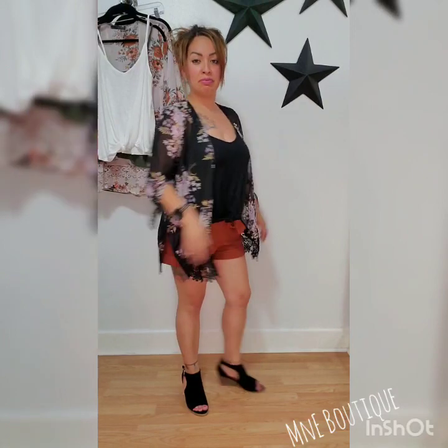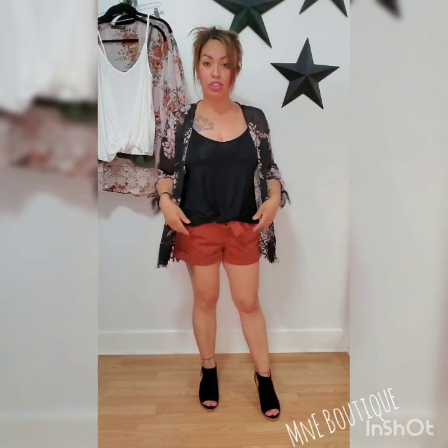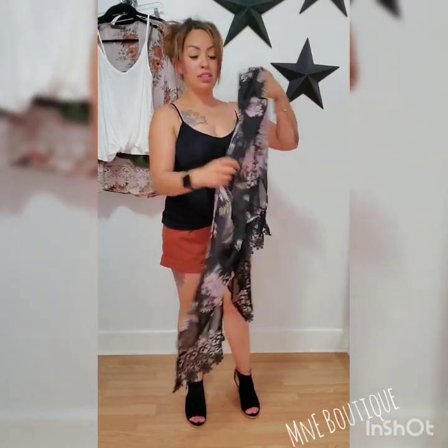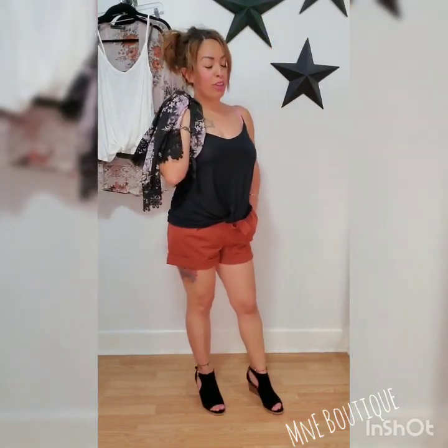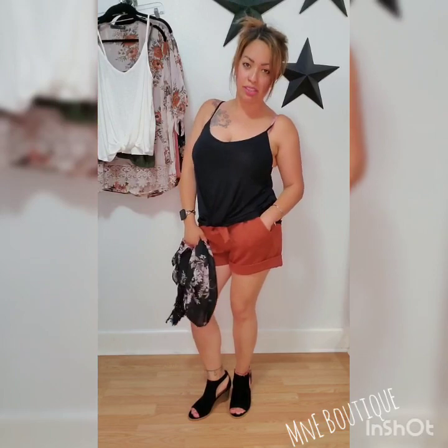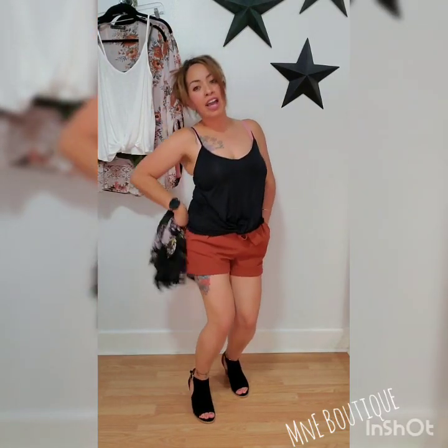Super cute. And because of the cardigan, you can totally pair a bodysuit with these shorts, and it'd be enough coverage for you to be comfortable. I'm going to say yay to this outfit. But I'm super obsessed with this. Your clothes should make you feel that way, so you come to Amity Boutique, and girl, I got you.